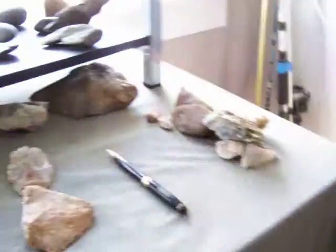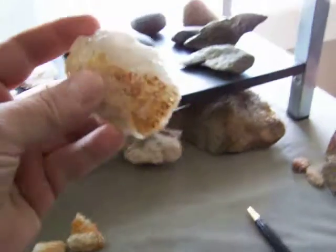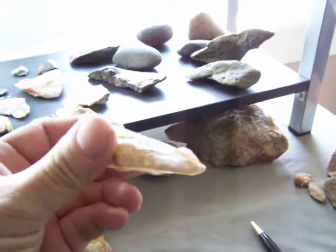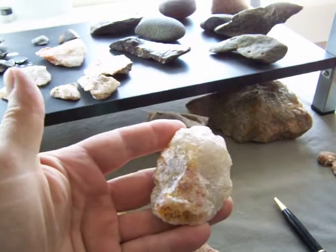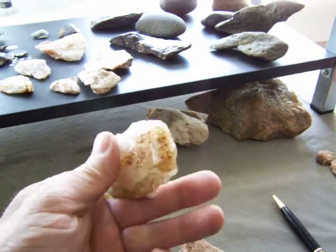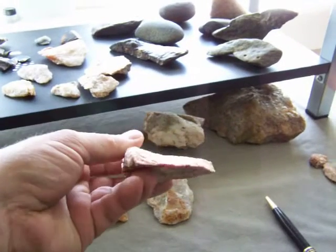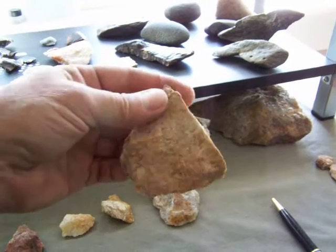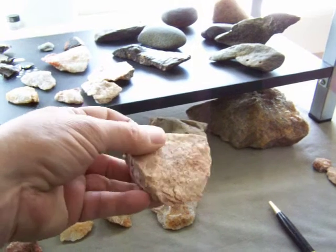We've got a scraper — a cord scraper. A nice little piece. I don't know if they made this intentionally or if it just came off as a big flake or something, but it definitely got a nice edge to it.